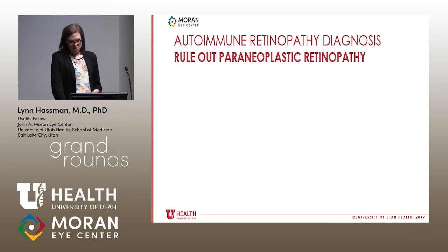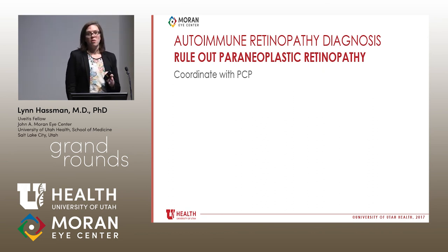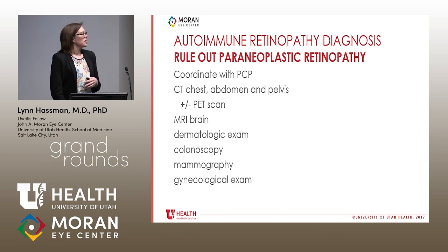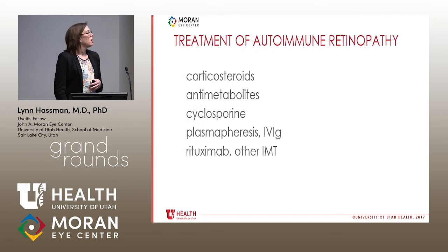The most important thing for these patients, once identified, is to rule out cancer. Cancer-associated retinopathy often presents before a known cancer diagnosis. This is coordinated with a primary care physician. Patients need CT of the chest, abdomen, and pelvis, possibly a PET scan, an MRI of the brain, a dermal exam, colonoscopy, mammography, gynecologic exam, and prostate screening when appropriate. Treatment is usually first-line steroids, though patients almost always require something more. Antimetabolites, cyclosporine, plasmapheresis, and IVIG have been used — which makes intuitive sense if the antibodies are pathogenic. Rituximab and other immunomodulatory therapies have been used as well.